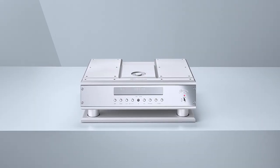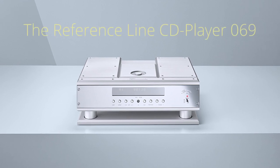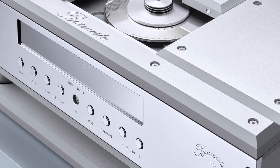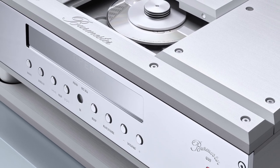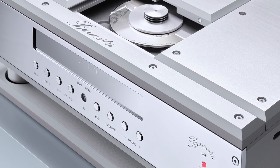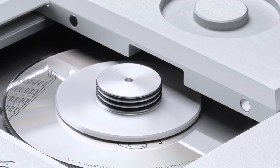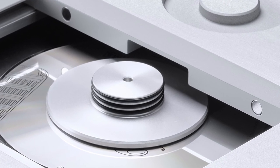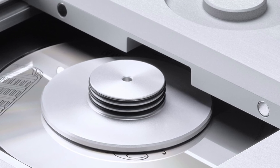It is impossible to ignore such an outstanding product as the Reference Line CD Player 069. The Reference Line CD Player 069 sets the ultimate technical standard for CD playback. Cutting-edge technology combined with a proprietary belt drive system formed the technical basis for providing a musical experience of the highest order.